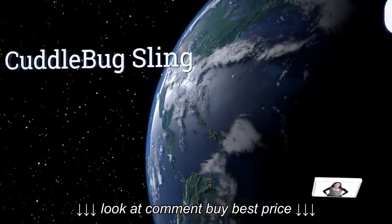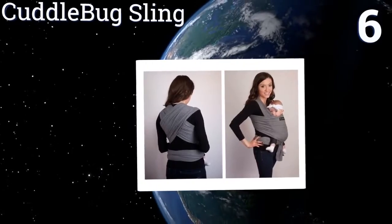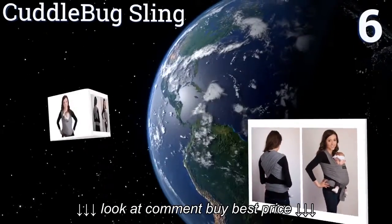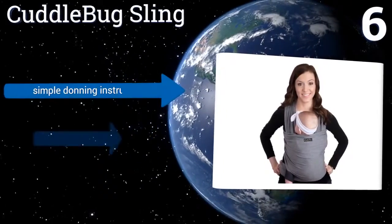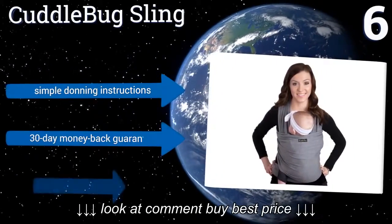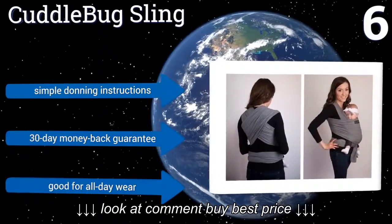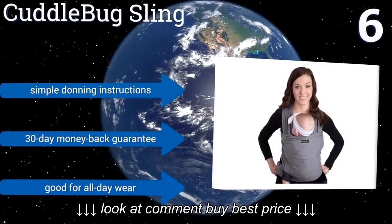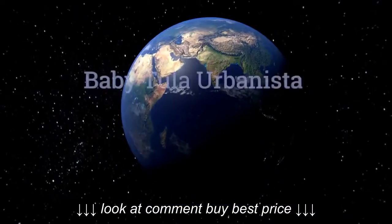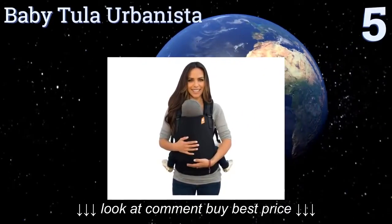Moving up our list to number six, the Cuddle Bug Sling is made from a soft, breathable cotton fabric that wraps around your baby securely without any buckles or straps that can be bothersome over time. Its one-piece construction also makes for a great blanket or nursing cover. It includes simple donning instructions and a 30-day money-back guarantee, and it's good for all-day wear.